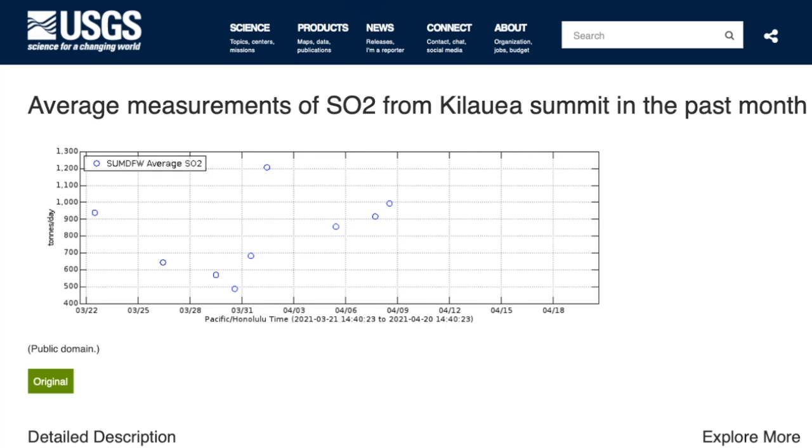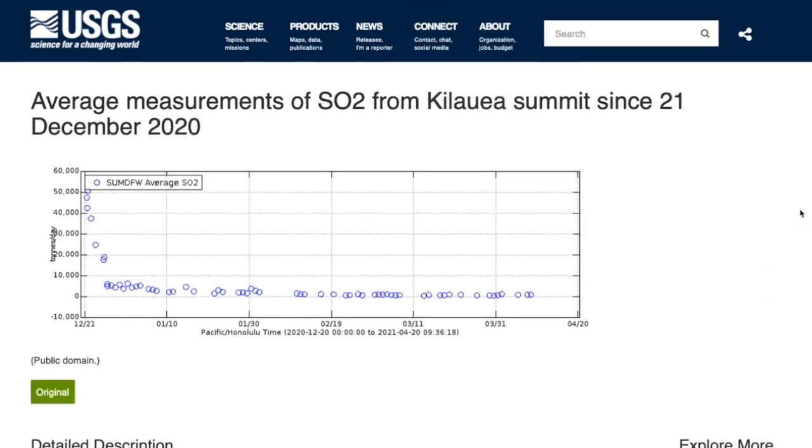SO2 emissions are also down, most recently measured around 950 tons per day — within the trend seen over the last two months. Looking back at the whole eruption sequence, SO2 emissions peaked at nearly 50,000 tons per day within the first couple days of the eruption, then tailed off significantly. Maximum emissions during the second month were 2,200 tons per day, 1,100 tons per day in the third month, and 1,200 tons per day this past month — a little bit higher than the previous one but roughly level.